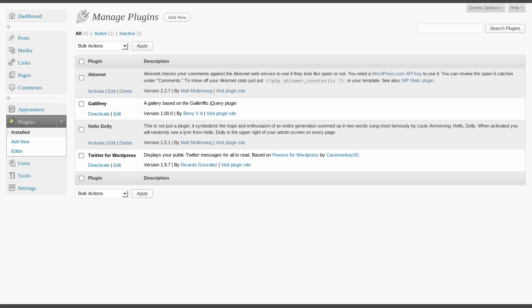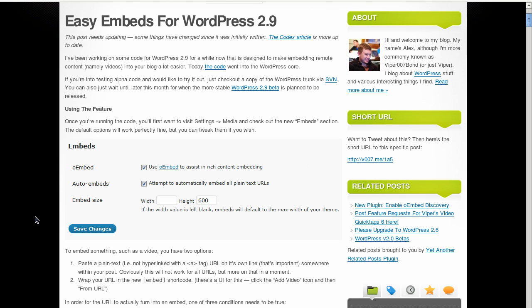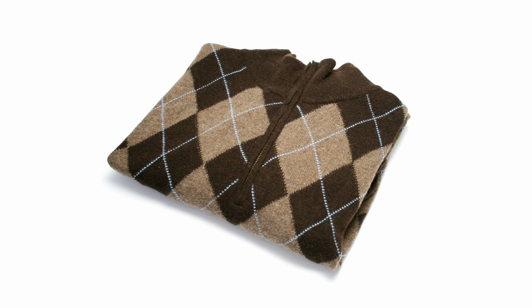WordPress 2.9 released this week. Included are a new plugin updater, video embedder, and image editor. And no, WordPress is not including a cashmere sweater — don't write me hate mail over that.